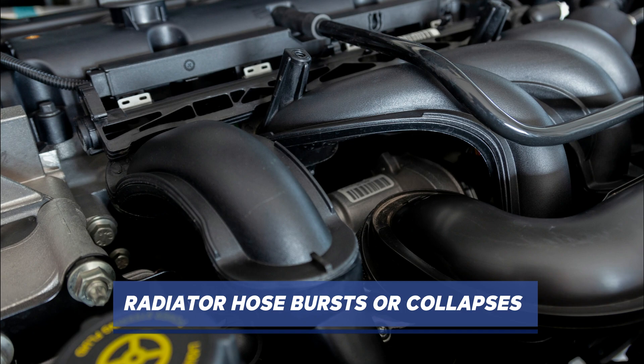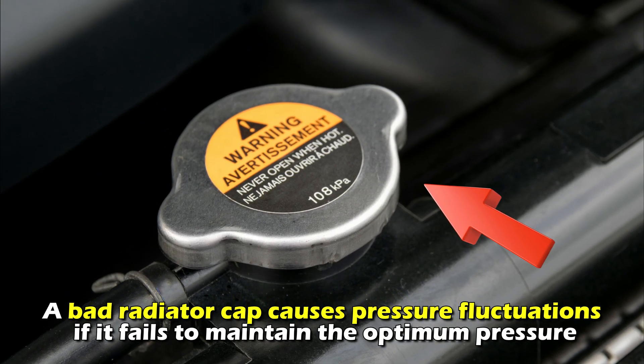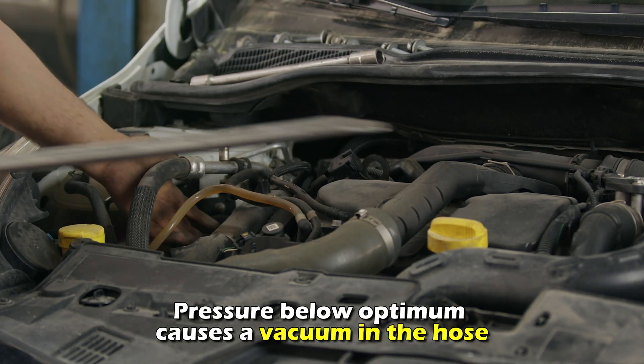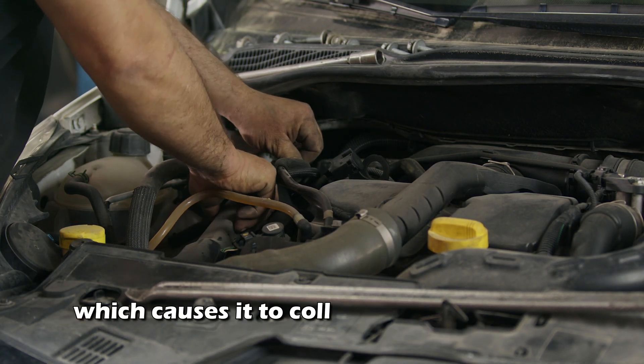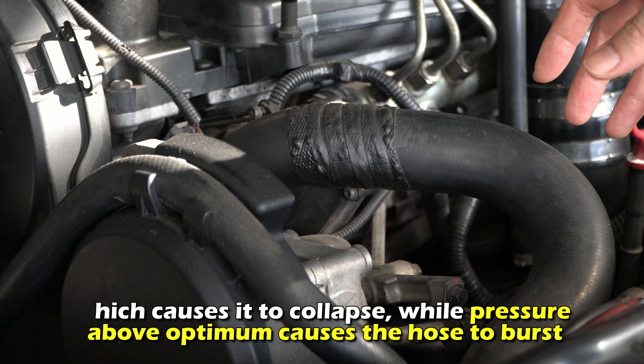Radiator hose bursts or collapses. A bad radiator cap causes pressure fluctuations if it fails to maintain the optimum pressure. Pressure below optimum causes a vacuum in the hose, which causes it to collapse, while pressure above optimum causes the hose to burst.